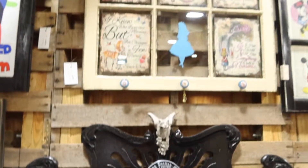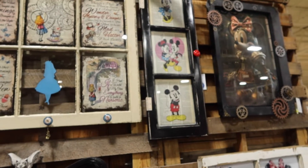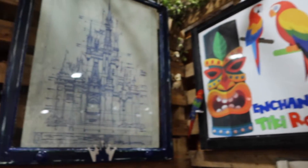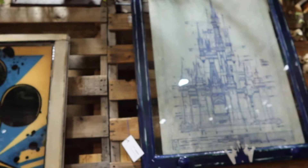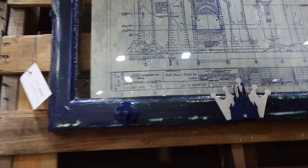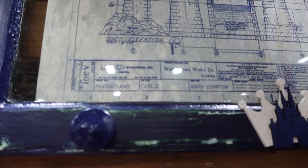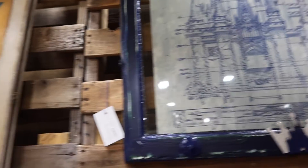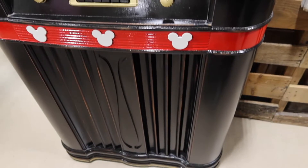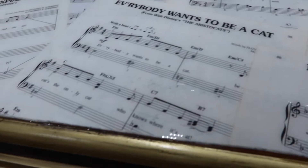They've got a lot of cute frames and whatnot here. Look at this — this is $235. And then they took this old radio and Disney'd it out. We bought so much stuff and just put it in boxes. These are Mickey Mouse music sheets.